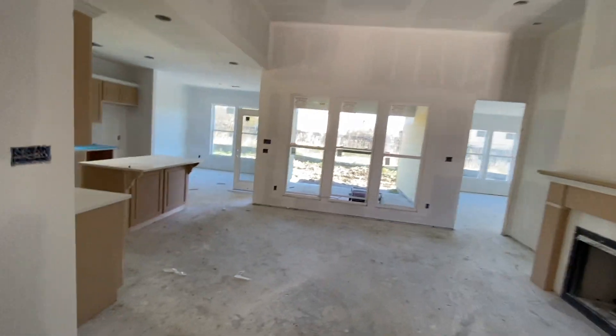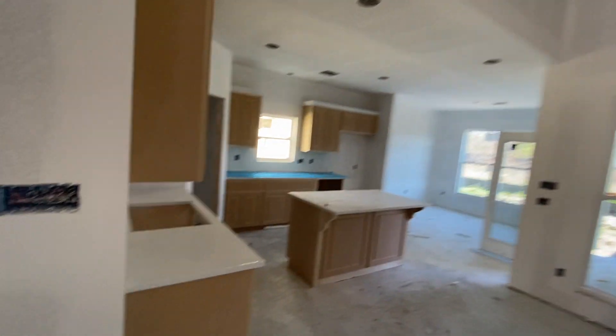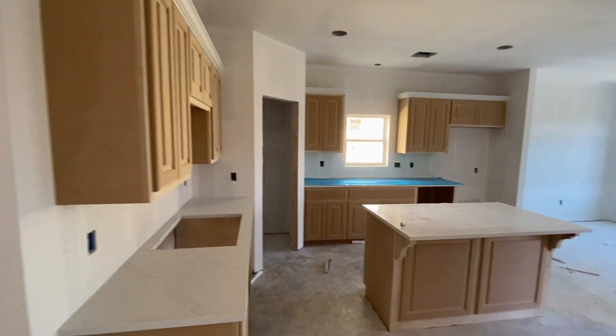Countertops are in, every cabinet is in, so we're moving along slowly but surely — things are coming along great.